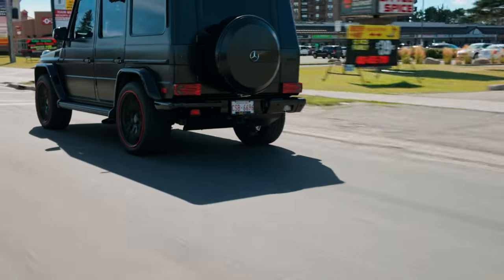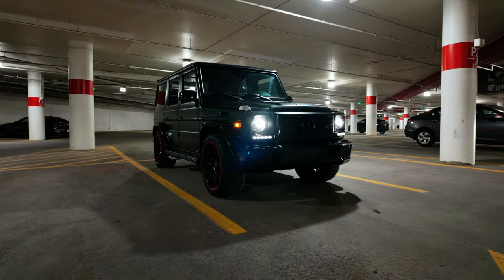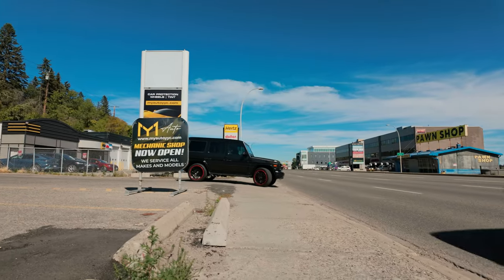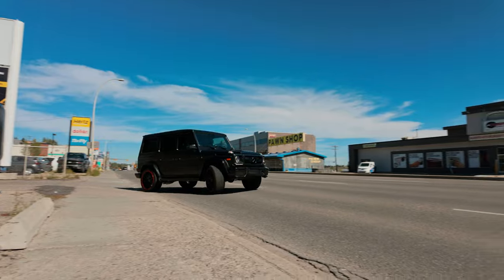Today we're here to find out if this iconic military-spec off-roader is more than just a weekend warrior. We're going to put it to the ultimate test — will it be the best daily driver you should strive to obtain, or will it just be another pretty toy to show off to your friends? First stop: busy long weekend downtown traffic.